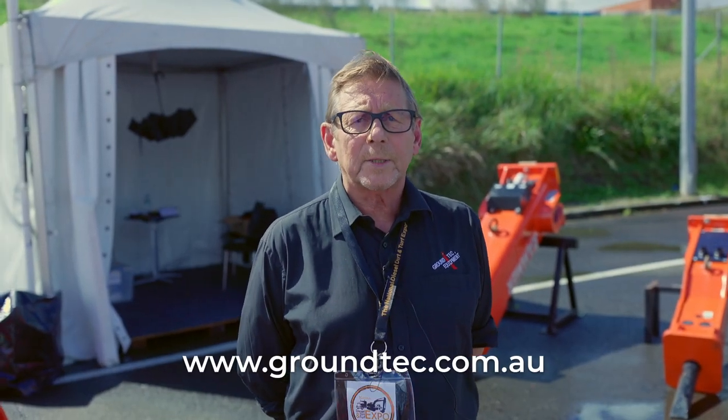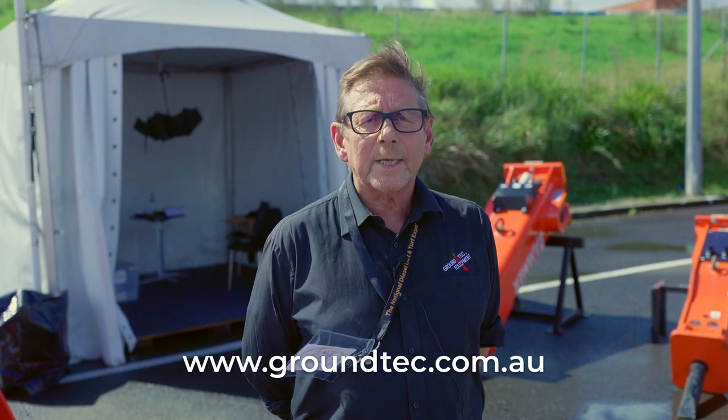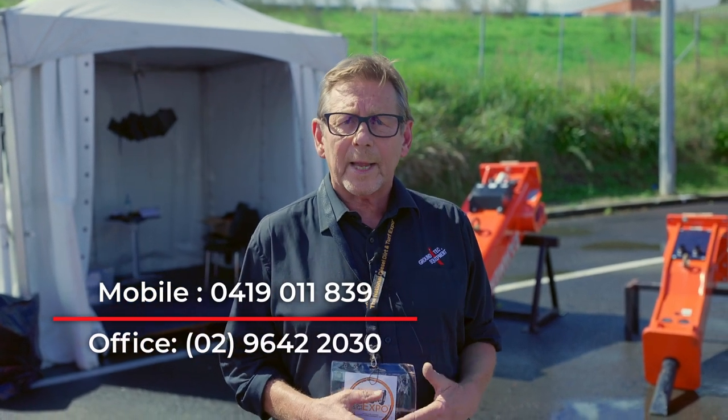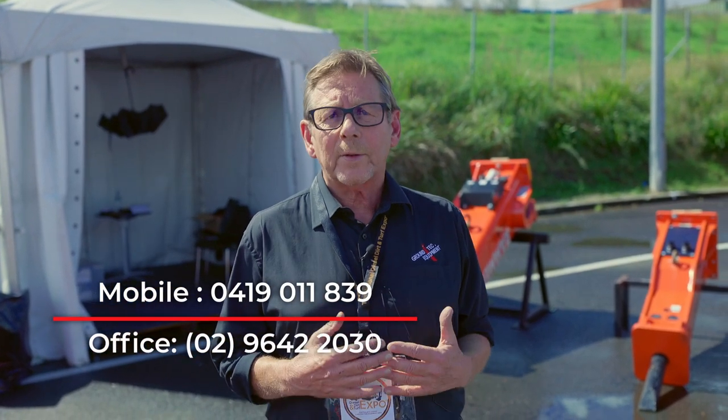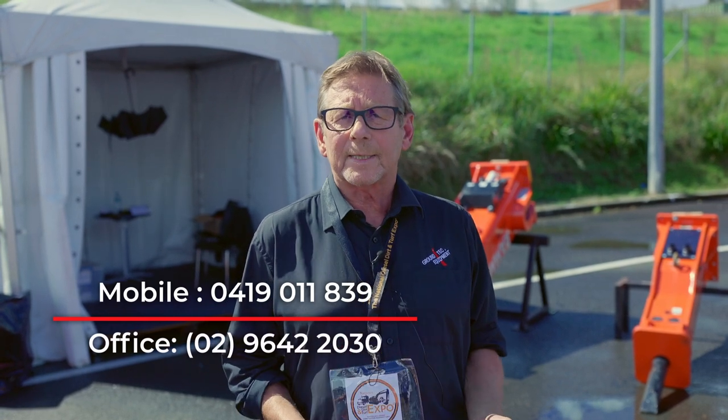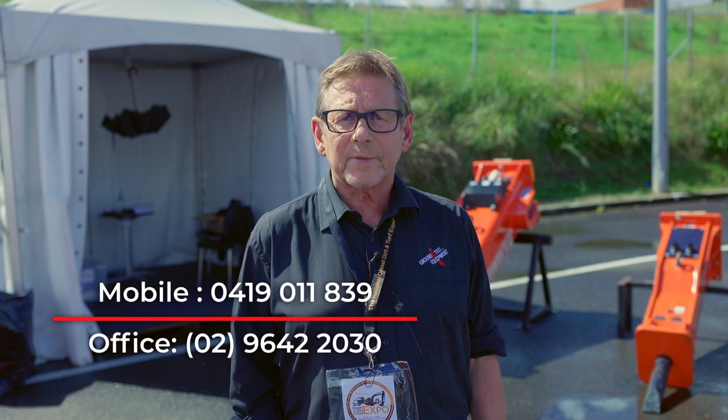Most product information is available on our website at www.groundtech.com.au. If you'd like any more information about our products I'm always available — you can call me on my mobile on 0419 011 839, or call the office on 9642 2030. It's 02 for Sydney and we are based in Strassville South.